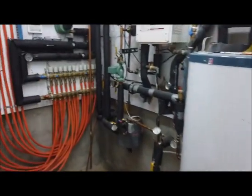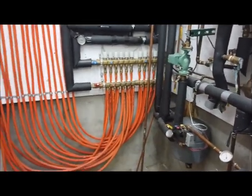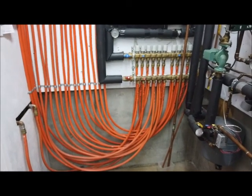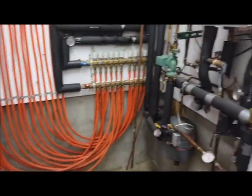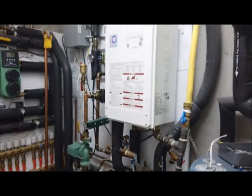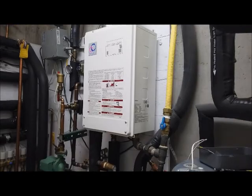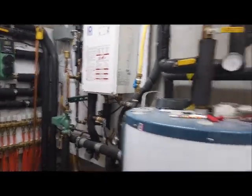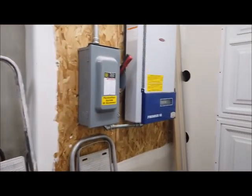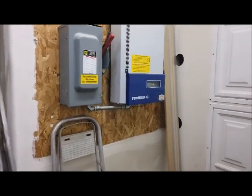Here's the mechanical room. Look at that manifold showing the PEX tubing going to the concrete floor above and to the concrete floor below. That is a gas tankless water heater that augments the solar thermal on cloudy days or when extra heat is needed. And there's the inverter for the solar electric system.